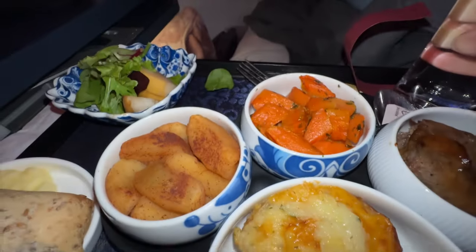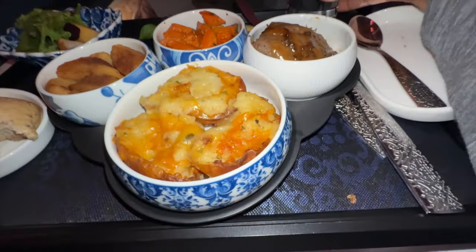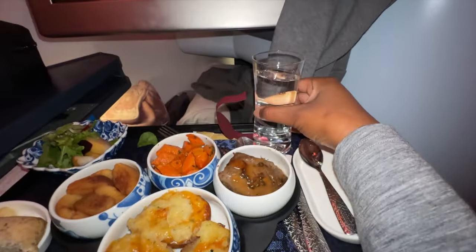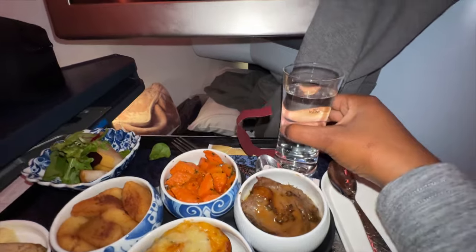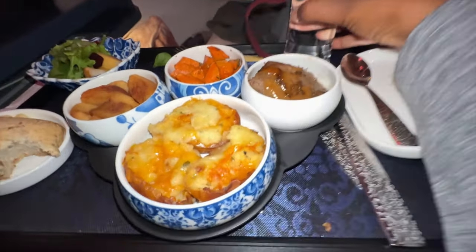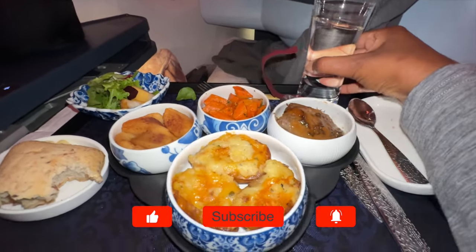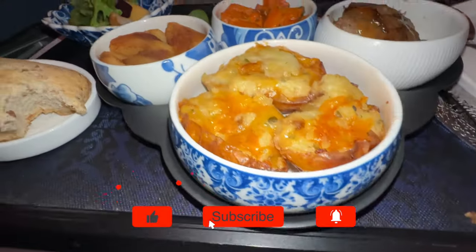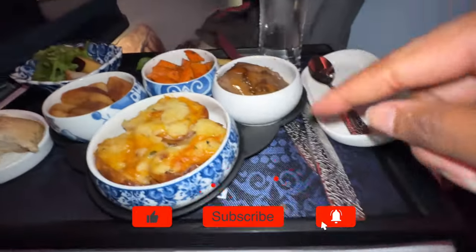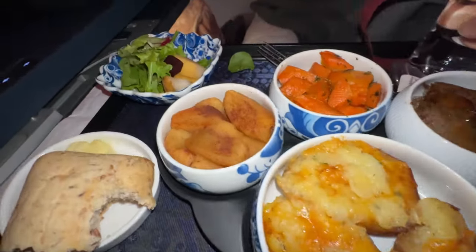We had turbulence — I could not even eat; I had to hold on for dear life and my plate. I read somewhere that if you're nervous about turbulence and you have water in a glass, you can watch it — as I'm showing you right here — and if the water isn't spilling, turbulence just feels worse than it actually is. Anyway, it settled down and I ended up enjoying my meal.